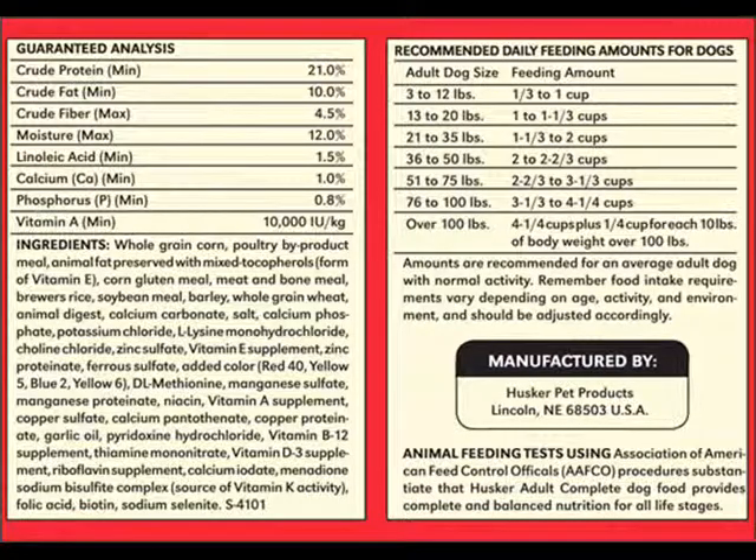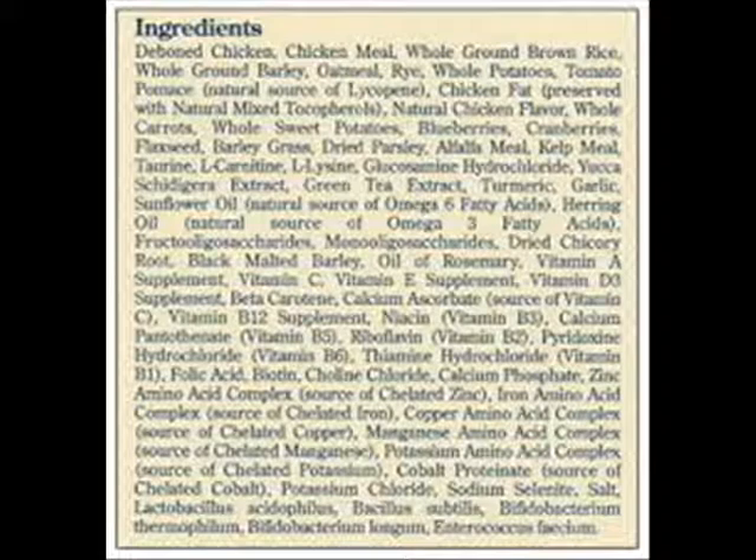Purina 1 has ground yellow corn, poultry byproduct meal, corn gluten meal, soybean meal, and beef tallow. Here's the difference — the first ingredient in Blue Buffalo is deboned chicken, not ground corn. The next ingredients are chicken meal, whole ground brown rice, whole ground barley, and oatmeal.